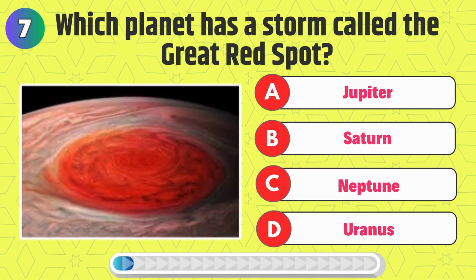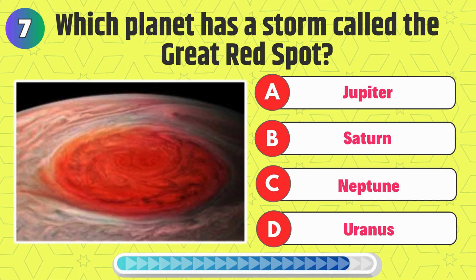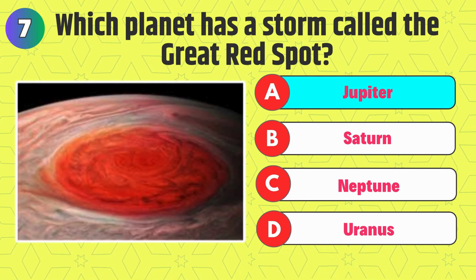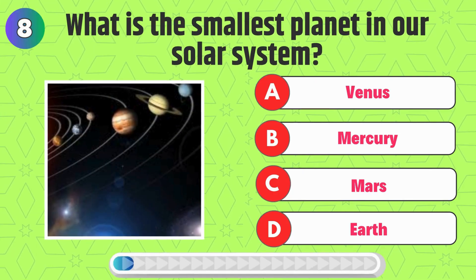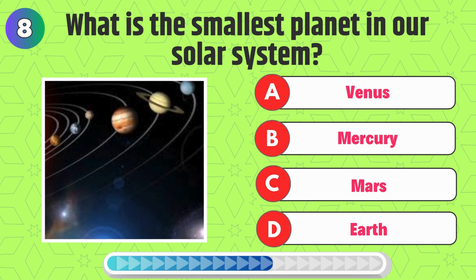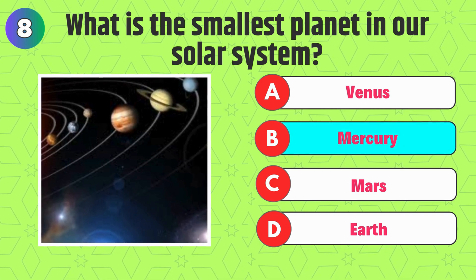Which planet has a storm called the Great Red Spot? That's correct, it's Jupiter. What is the smallest planet in our solar system? That's right, it's Mercury.